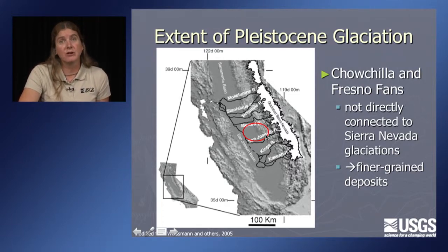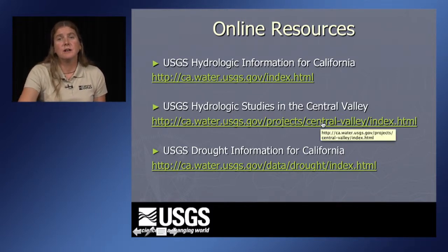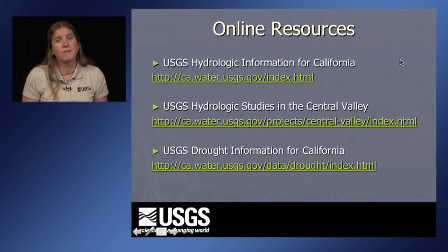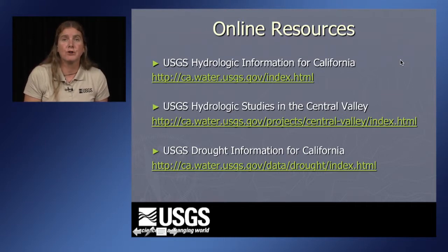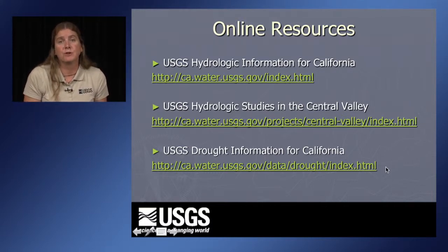It's a really interesting area for further research and we're looking forward to doing that. Online resources include hydrologic information for California at the California Water Science Center, a website focused on hydrologic studies in the Central Valley, and drought information for California at the California Water Science Center website. Thank you.